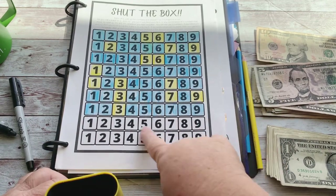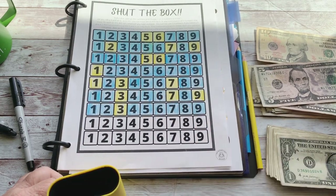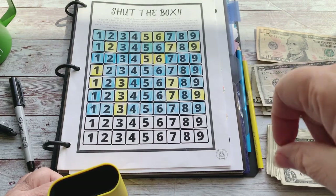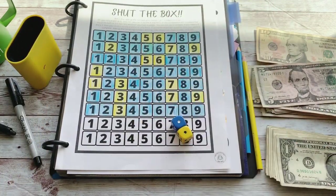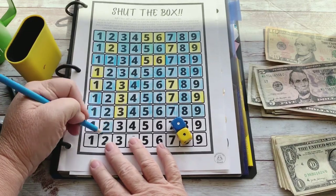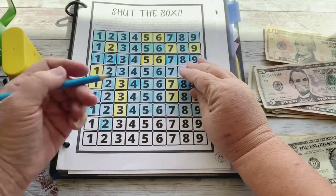I saw it on Renee's video this week — if you get all the numbers and actually shut the box, you have to pay yourself, like $20. Budget and Debt told me that too, so good to know! We'll figure that out when we get there. Let's roll — oh, that's pretty small. I was hoping I could finish this out. Seven — we'll take the seven.